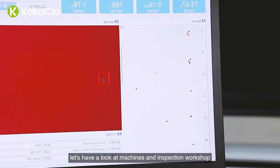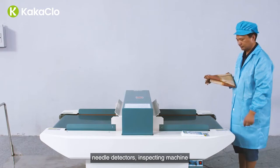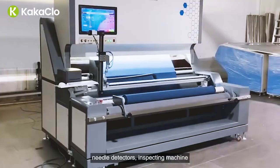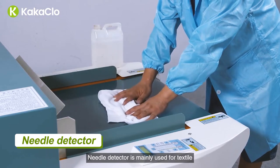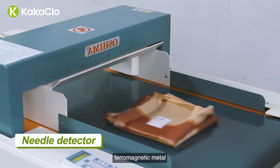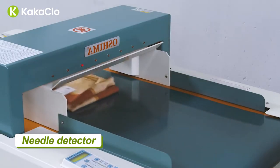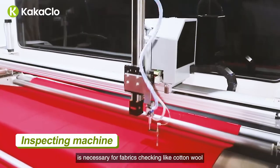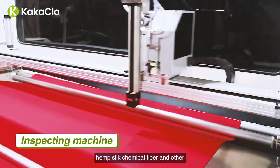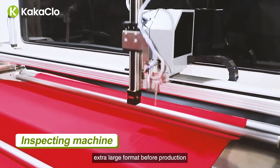Now let's have a look at the machines in the inspection workshop. Needle detectors, inspecting machine, measuring machine, etc. Needle detector is mainly used for textile ferromagnetic metal foreign body detection. Inspecting machine is necessary for fabric checking — including cotton, wool, hemp, silk, chemical fiber, and other extra-large format fabrics — before production.